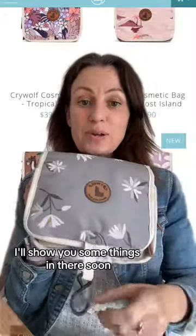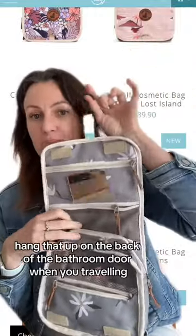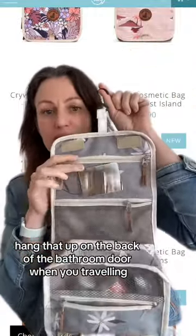I'll show you some things in there soon. So you've got the hook, obviously the velcro closure, so you can hang that up on the back of the bathroom door when you're traveling. And a little mirror there.